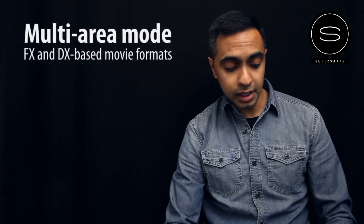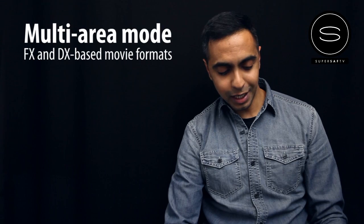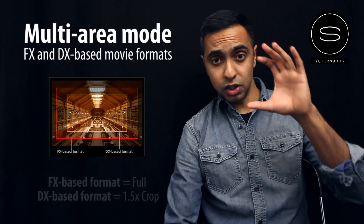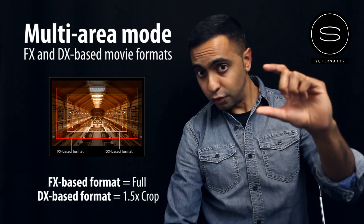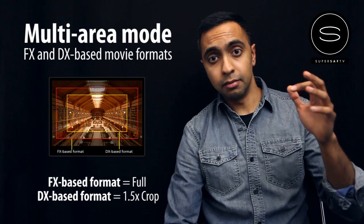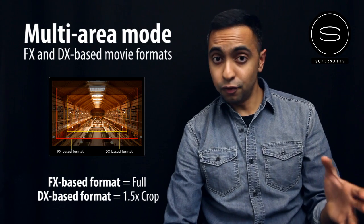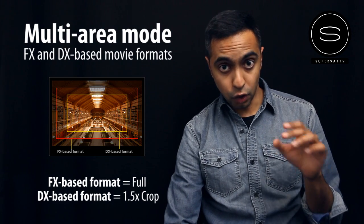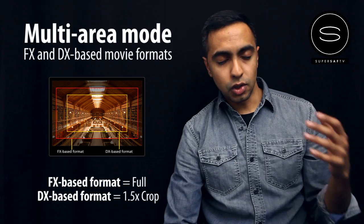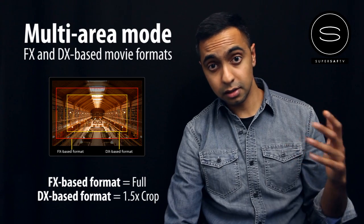The next point is the multi-area mode FX and DX based movie formats. What this basically means is that you have two different formats to shoot in: FX, which is full frame, and DX, which is a 1.5x crop. So if you're filming at 200mm in FX mode, the equivalent in DX mode would be 300mm, giving you that extra zoom. The D4 has an additional HD crop mode with a 2.7x crop factor. The D800 has the two modes — FX and DX — still very useful.